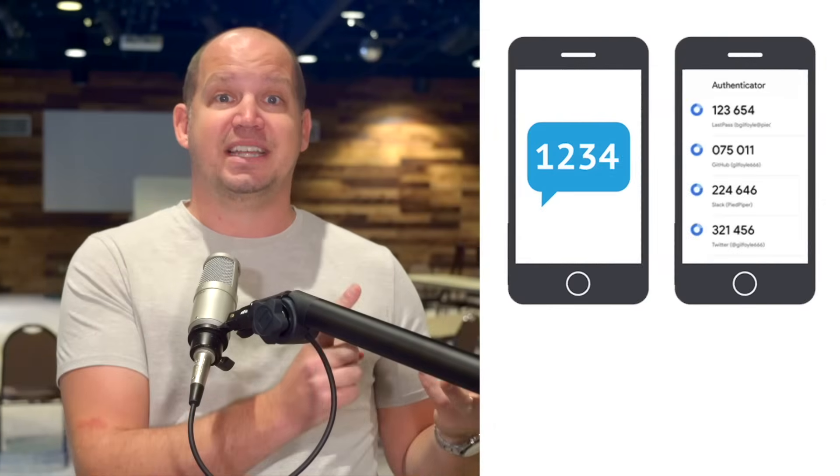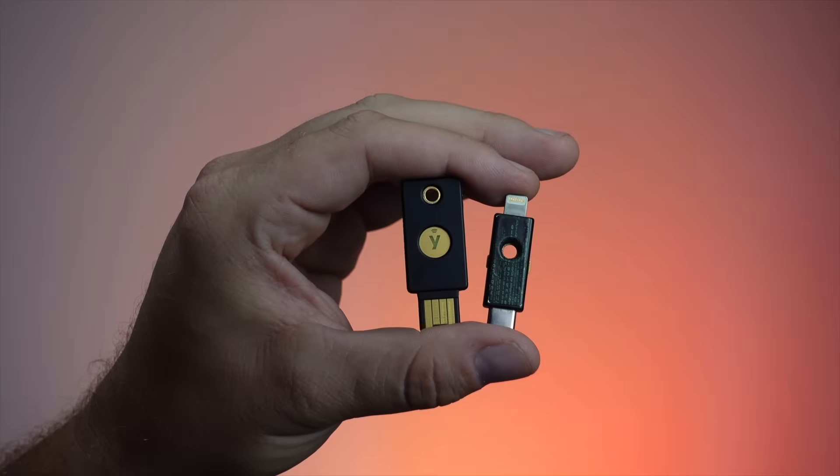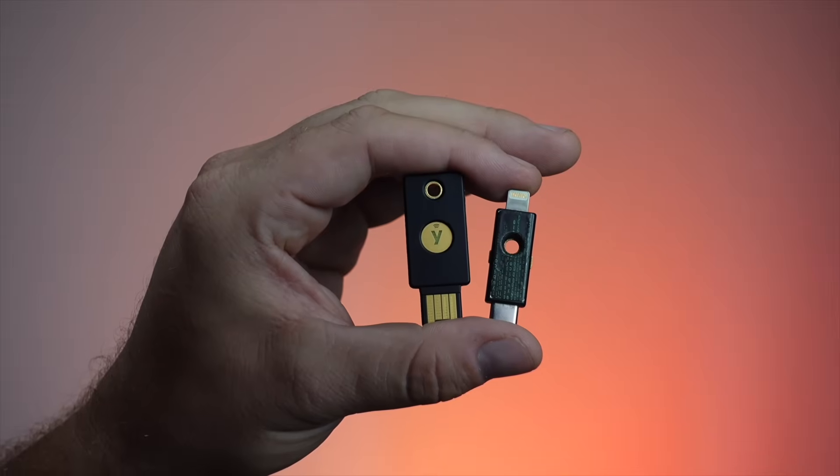There are many ways that you can activate 2FA, including SMS text, authenticator apps, and even backup codes. Thankfully, the most secure way to do this is also the easiest to set up. And that's where YubiKey, the sponsor for this video, comes in.